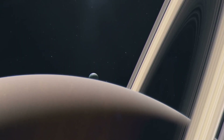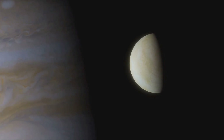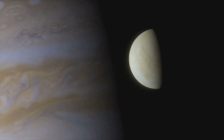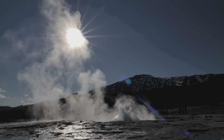Next, let's journey to Saturn's moon, Enceladus, a small icy moon that's capturing the attention of scientists worldwide. Enceladus also harbors a global ocean beneath its icy crust, and much like Europa, it has geysers that shoot plumes of water vapor into space.